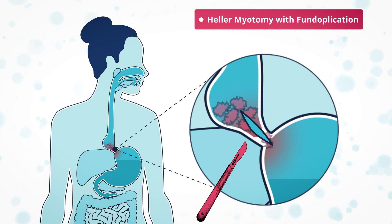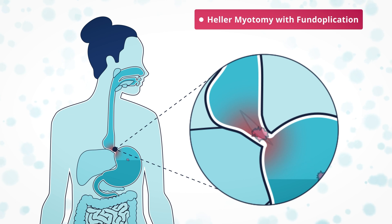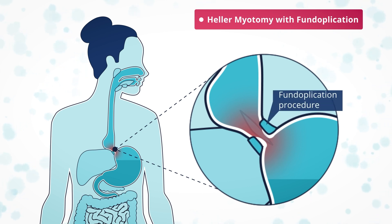In addition to allowing food into the stomach, a healthy lower esophageal sphincter functions as a valve to prevent stomach acid rising. Cutting the muscle can make it more likely for the patient to suffer from acid reflux.